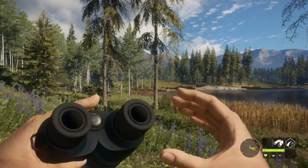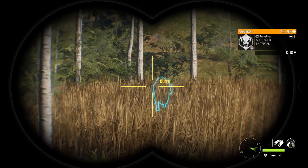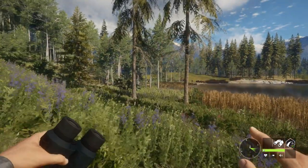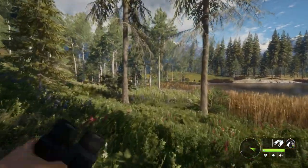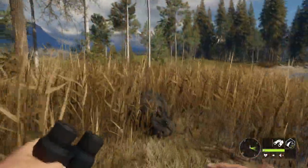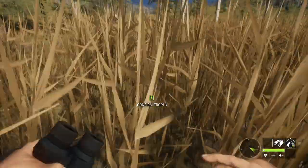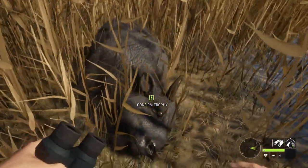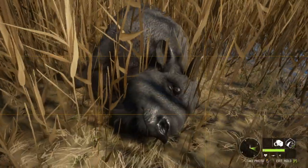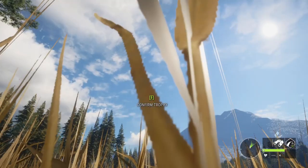That looked perfect - that should have been a nice double lung shot. Let's take a look and see how we did. Zero percent - she's going down right there! We just took her down at 150 yards with the bow. Here she is down right here. She's really not in the greatest spot for a picture because she's in all this tall grass, but we'll see if we can work something out. It's such a rare animal that we really want to get at least one or two good pictures.